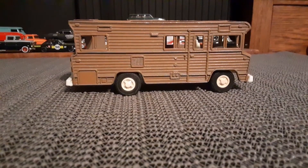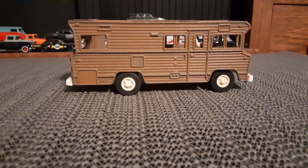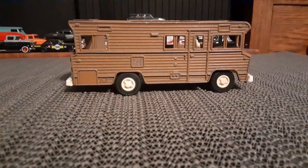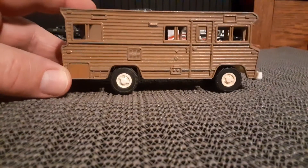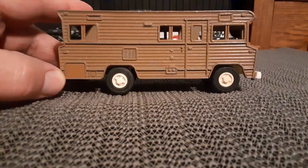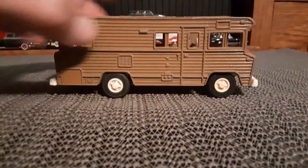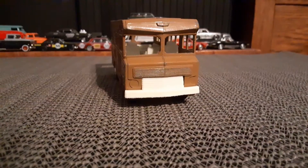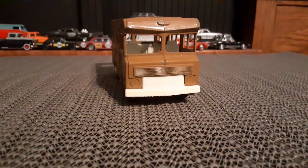You know, they're definitely meant to be toys as opposed to collectibles. And I do like the sort of basic quality that they have. That thing is pretty cool.